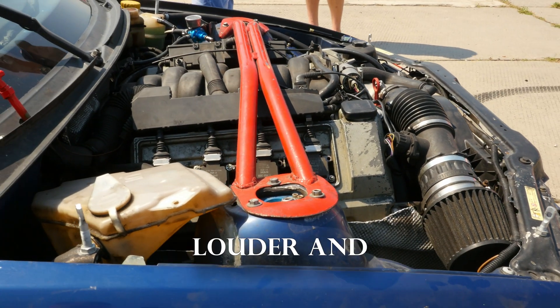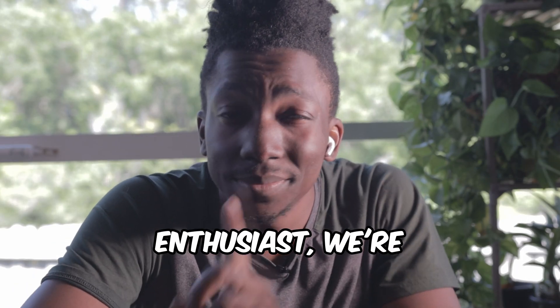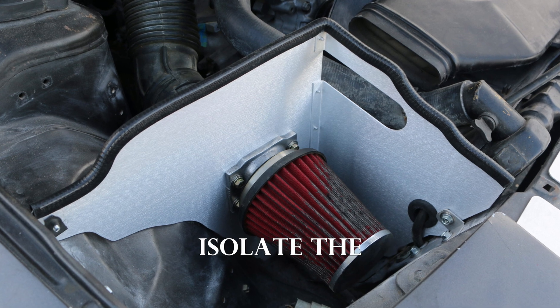It does make your engine sound louder and sometimes better, but your engine also generates a lot of heat — so in theory you end up with a hot air intake. If you have a short ram intake, there may be a solution. Follow along and learn about what a heat shield can do for you.